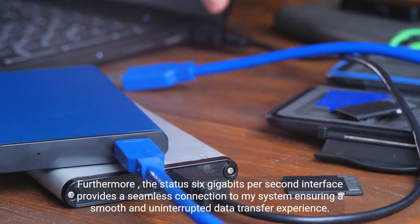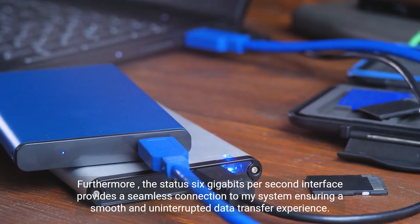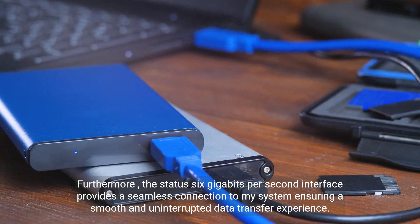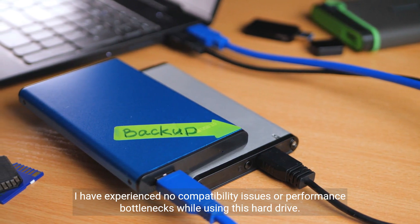Furthermore, the SATA 6GB per second interface provides a seamless connection to my system, ensuring a smooth and uninterrupted data transfer experience. I have experienced no compatibility issues or performance bottlenecks while using this hard drive.